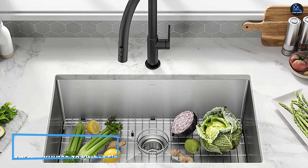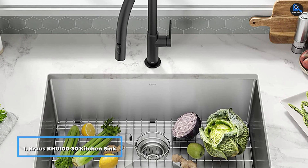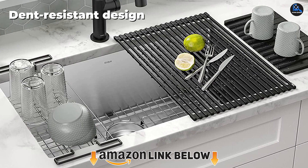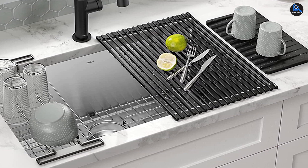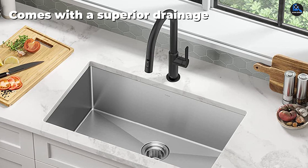At the first position of our list, we have the Kraus KHU100-30 kitchen sink with an oversized bowl. This single-basin kitchen sink is made of 16-gauge T304 stainless steel. It has a commercial-grade finish, making it compatible with most kitchen appliances. It uses noise-deadened technology for soundproofing, making it the quietest sink. It is designed to protect the sink bottom with its multifunctional dish grid.